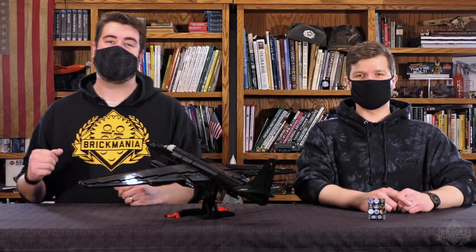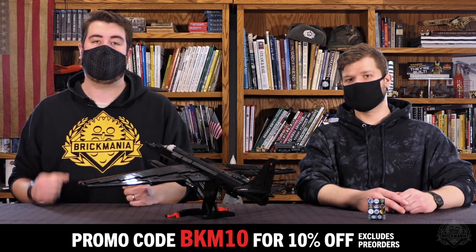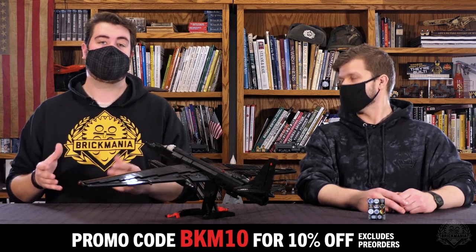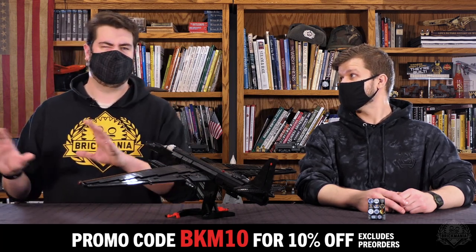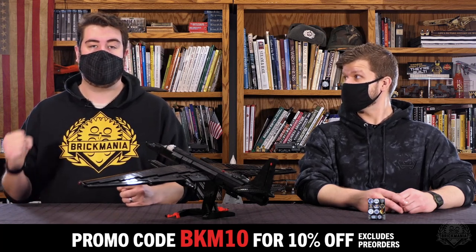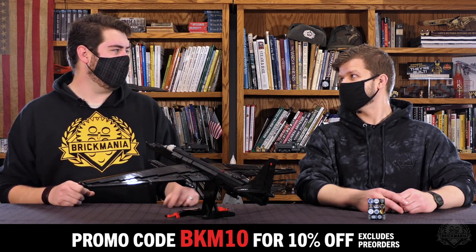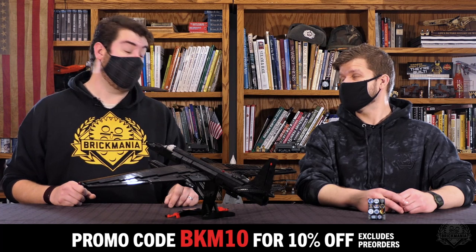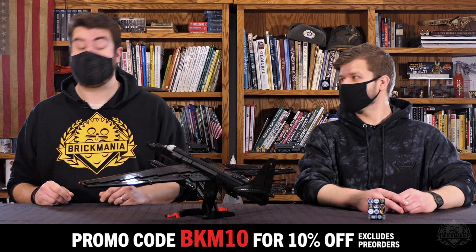Hey Brick Maniacs, welcome back to another Friday Sit Rep. Our sale is still going strong — code BKM10 for 10% off your purchase. Remember that excludes pre-orders, but does include everything else on the web store and in our retail locations. Everything Brick Mania is 10% off. Some exclusions apply on the resale stuff, and that's still going strong all the way through Sunday. Make sure to take advantage of that because our last full store-wide sale was back in November — it's been a long time. Odds are it'll be a pretty decent stretch again until the next one, so make sure to take advantage.